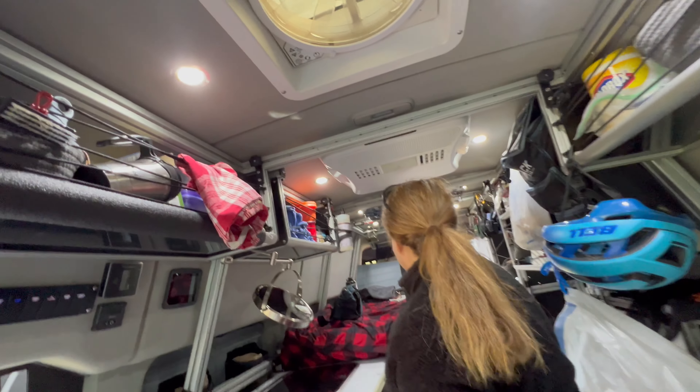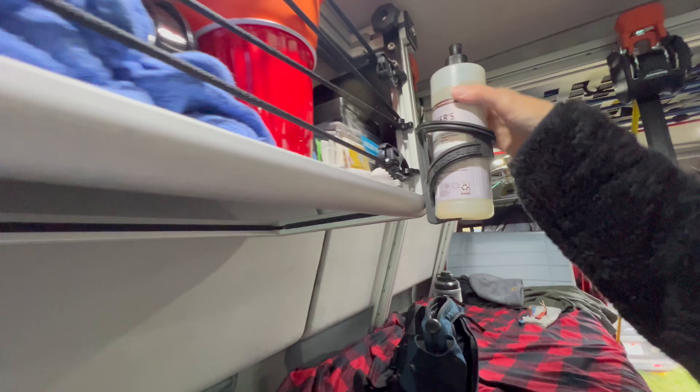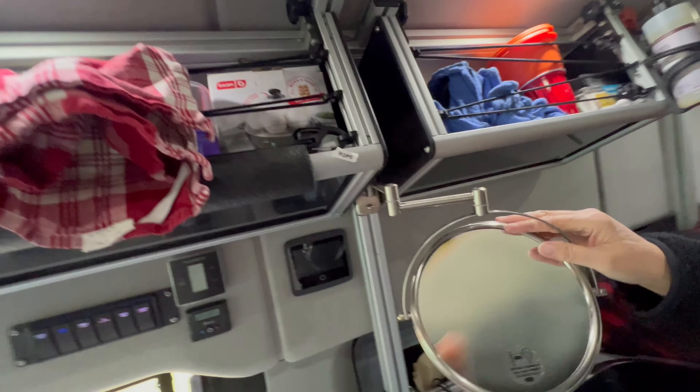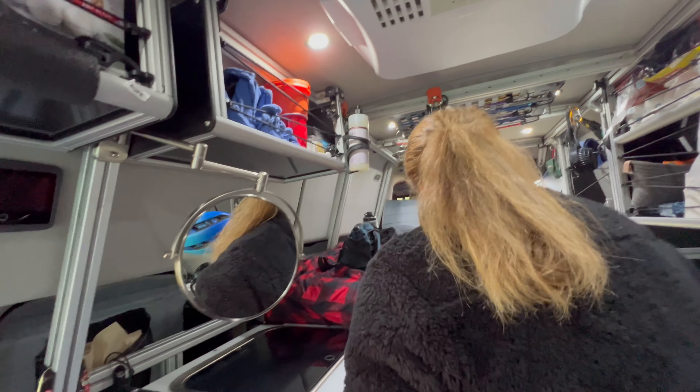This is a bottle carrier for your bike — we keep our soap in there, just mounted on the wall. We also just added a shaving mirror recently because everybody needs one.